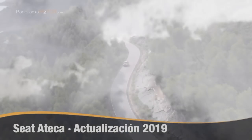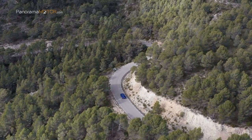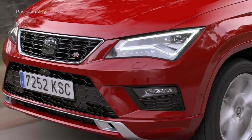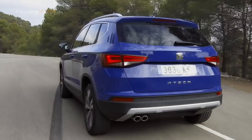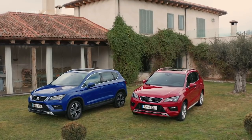El SEAT Ateca se actualiza y completa su gama de propulsores con la llegada de los nuevos motores de última generación y máxima eficiencia. Los nuevos propulsores del SEAT Ateca son turboalimentados, de inyección directa, cuentan con la tecnología Start-Stop y cumplen con la más reciente normativa de emisiones Euro 6, gracias a una serie de avances tecnológicos que hacen de ellos unos motores sofisticados y eficientes.